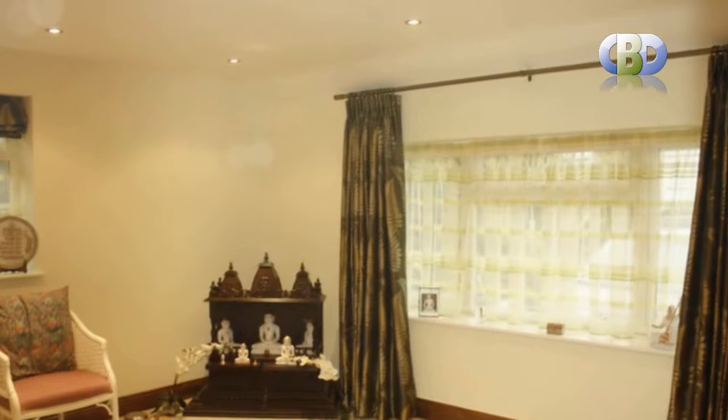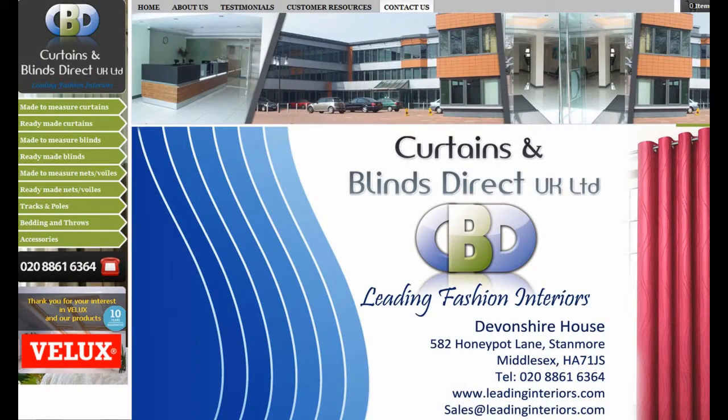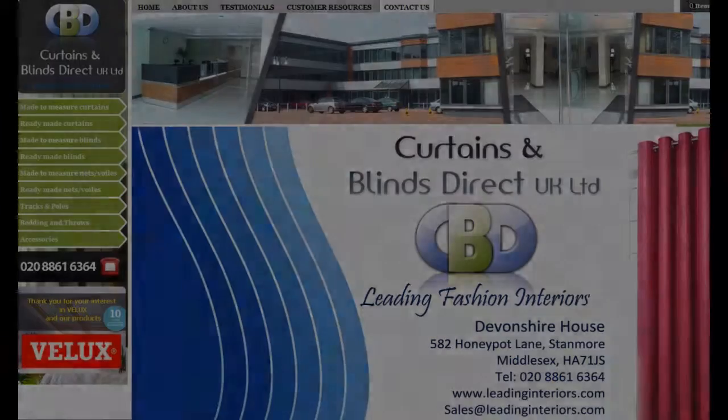Happy shopping at www.leadinginteriors.com. Thank you.